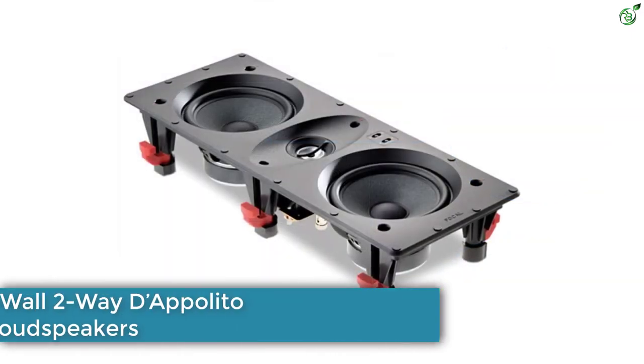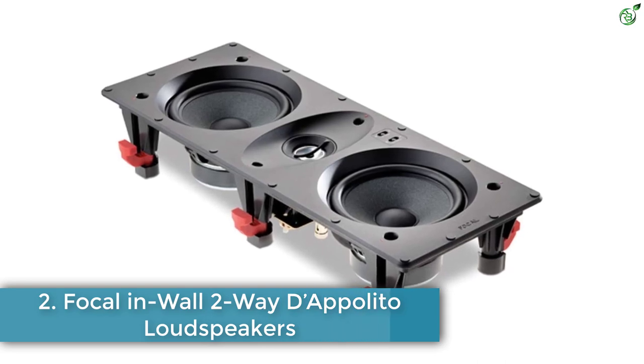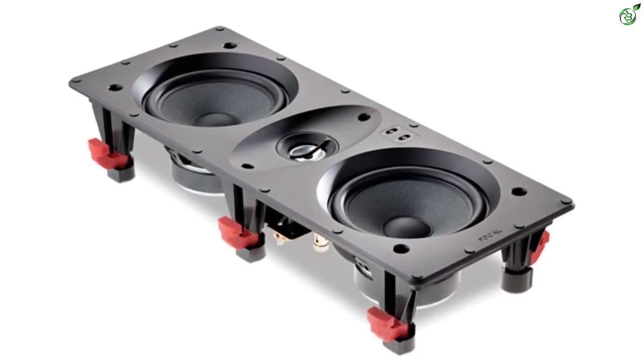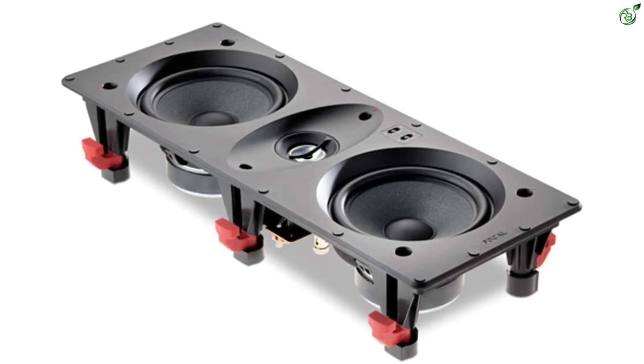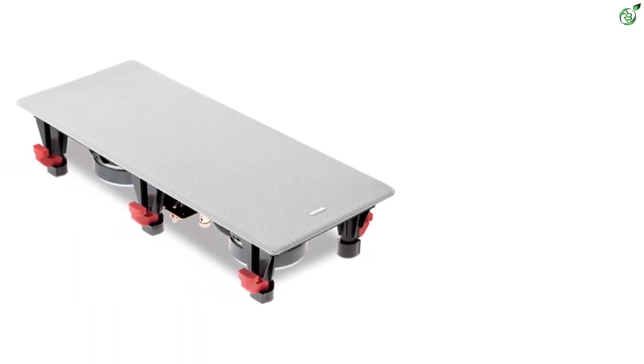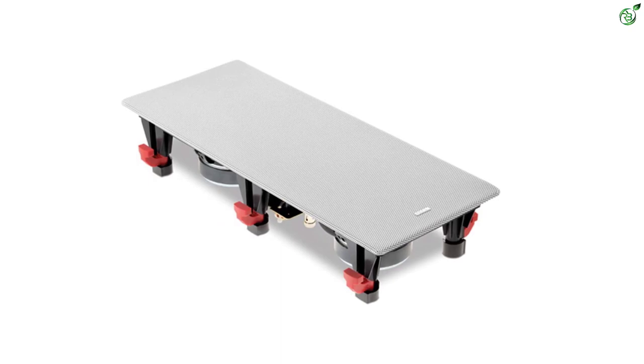Number 2: Focal in Wall Two-Way D'Appolito Loudspeakers. Focal is a French brand which has made a place in the international market comfortably, thanks to its high-fidelity speakers. The company has been manufacturing speakers for over four decades and has steadily become a renowned and reliable brand with its wide range of high-quality speakers.